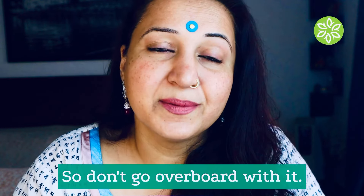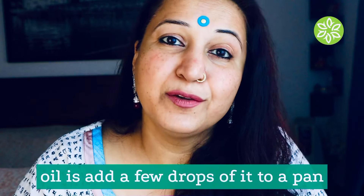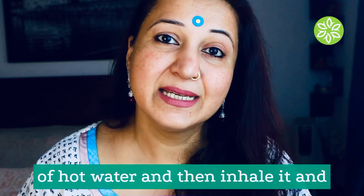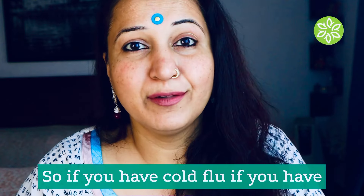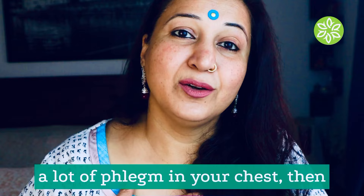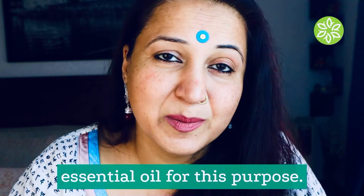So don't go overboard with it. Another way you can use thyme essential oil is to add a few drops to a pan of hot water and then inhale it — it opens your respiratory tract. If you have a cold, flu, or a lot of phlegm in your chest, you should use thyme or eucalyptus essential oil for this purpose.